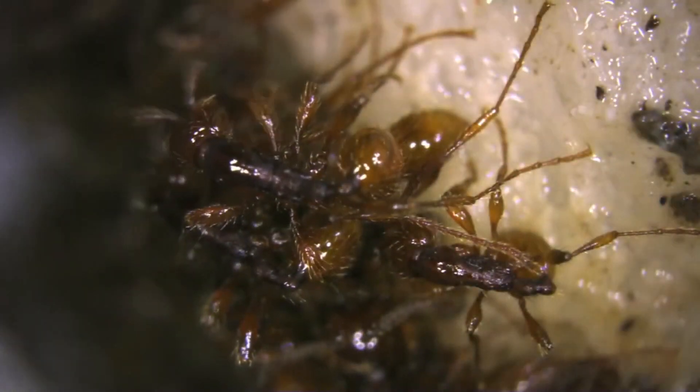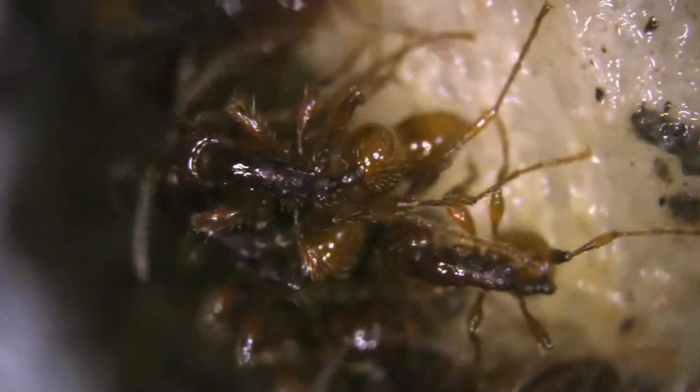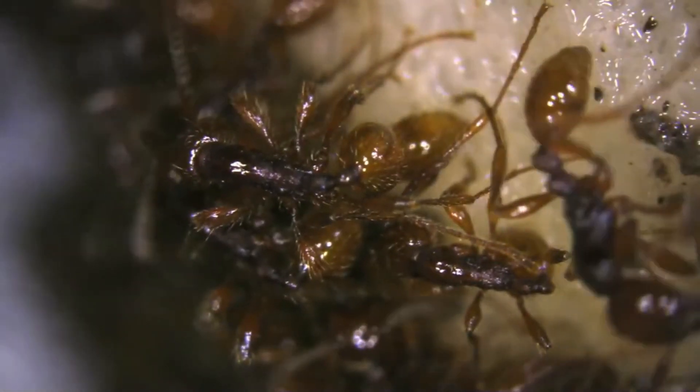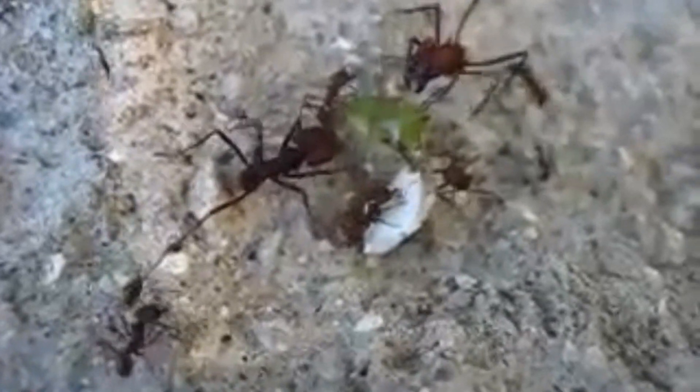The centrifuge operated on the same theory as the rotor, a popular carnival ride. A circular room spins in the rotor until centrifugal force ties occupants to the wall and the floor dislodges. The ants' heads were bonded to the centrifuge's bottom so that when it spun, their bodies would be dragged outward until their necks ruptured.